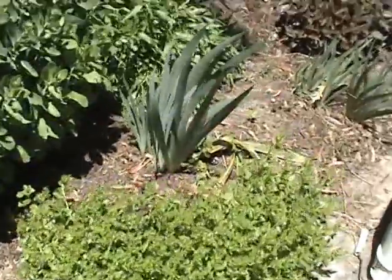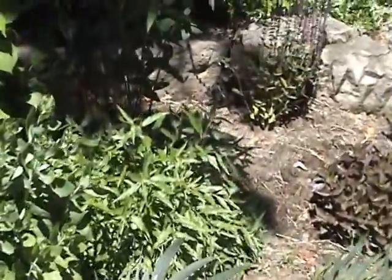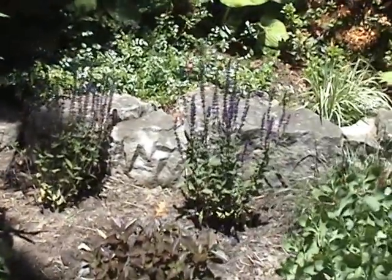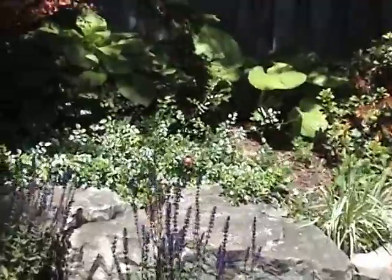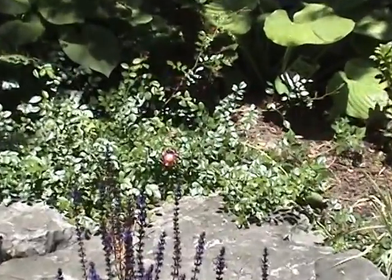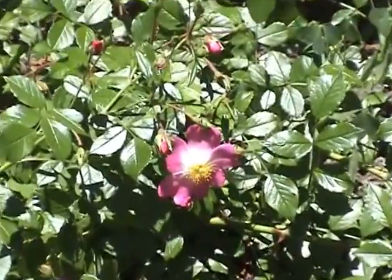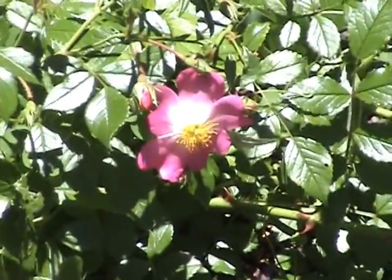A little white flowers. Not sure what all these things are. This one is a rose — a wild rose I guess. Definitely a wild rose of some sort.